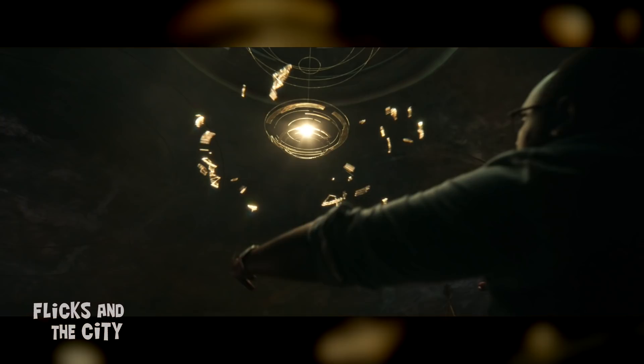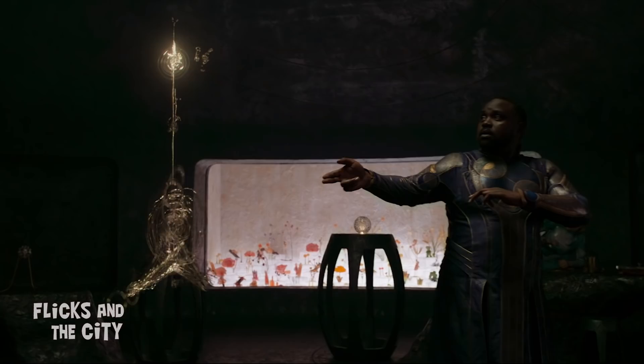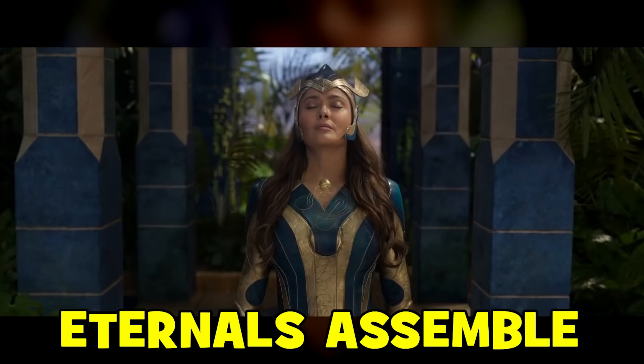Alternatively, and more likely, Phastos invented this shield and kept it in storage on the Eternals ship, then released the idea for it later to Howard Stark — similar to how he slowly introduces other technology over the years to humankind in this film.